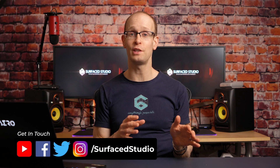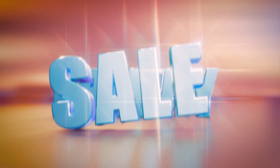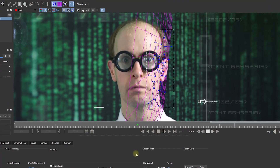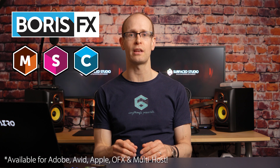Hey guys, got a totally different video for you today. Massive Black Friday and Cyber Monday sales are just around the corner and I just want to give you a heads up about some of the huge deals that are coming for some of the tools that I personally love and use all the time — Mocha Pro as well as the Sapphire and Continuum Effects collections from Boris FX.